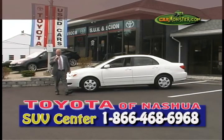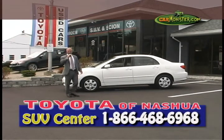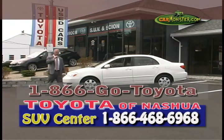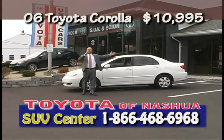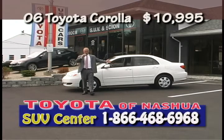Check out this 2006 Toyota Corolla LE model — automatic, AC, all your power options, tilt wheel, cruise control. Pick up the phone, dial 1-866-GO-TOYOTA. You can buy this beautiful Corolla for only $10,995. Where do you find those deals? You find those deals right here at the Turnin' Asherah SUV Center.